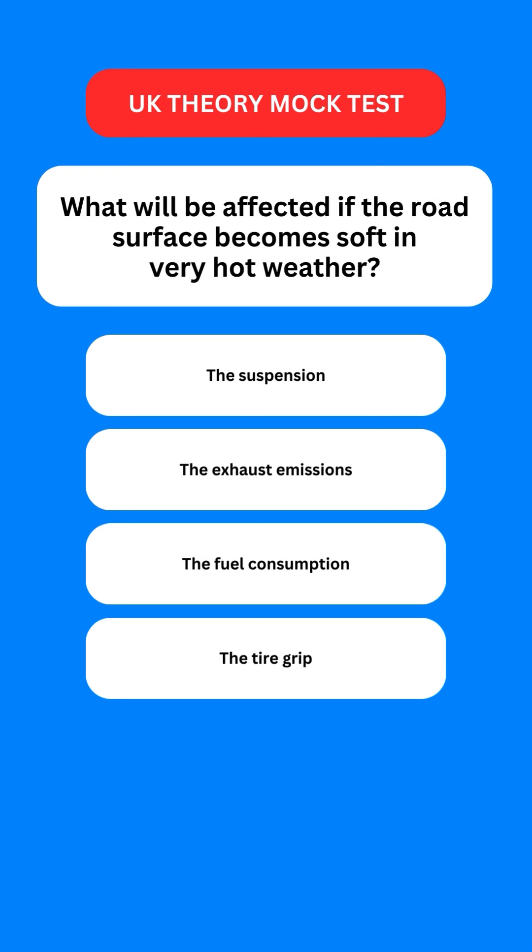Next question: what will be affected if the road surface becomes soft in very hot weather? Options are: the suspension; the exhaust emissions; the fuel consumption; or the tyre grip. The correct option is the last one — the tyre grip.